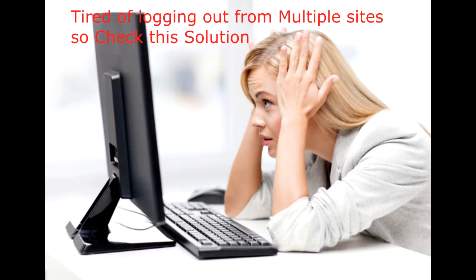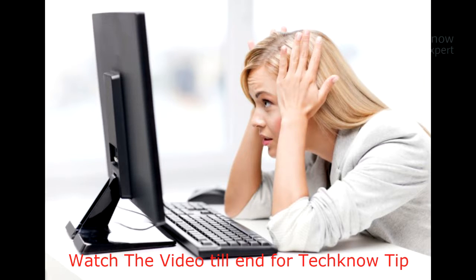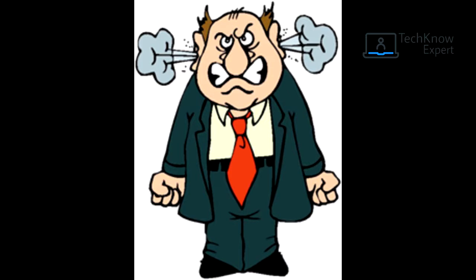Hello guys, welcome to Techno Expert. In this video I will tell you how to log out from multiple accounts by simply just visiting a website. Before that, I would like to tell you that we have introduced a new feature called Techno Tip, where we will be providing you with technology tips that you can use in your day-to-day life and which will make you a super user.